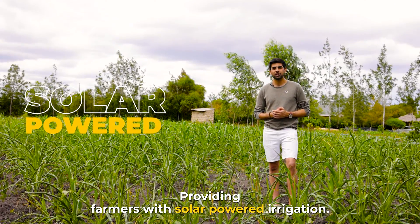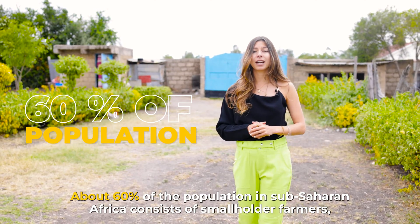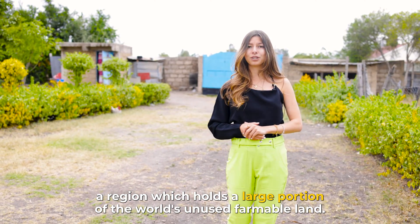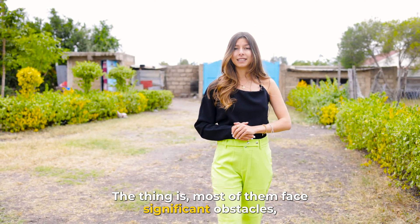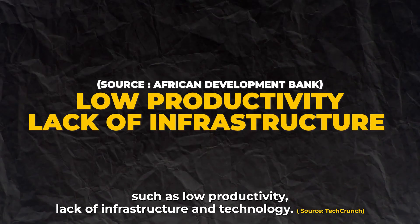Providing farmers with solar-powered irrigation. About 60% of the population in sub-Saharan Africa consists of smallholder farmers, a region which holds a large portion of the world's unused farmable land. The thing is, most of them face significant obstacles such as low productivity, lack of infrastructure and technology.